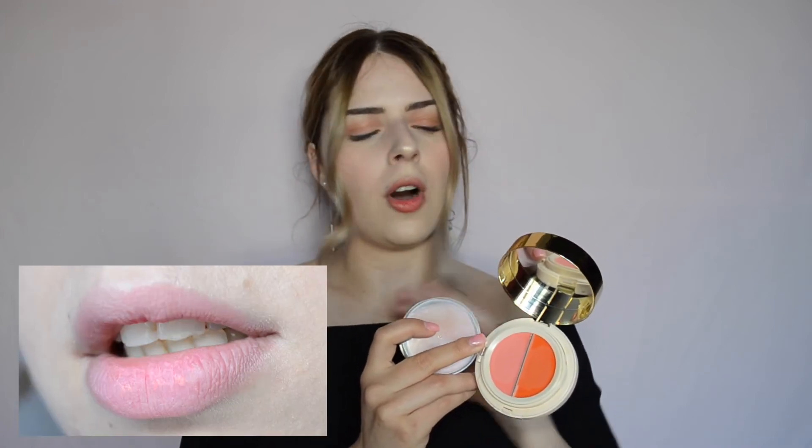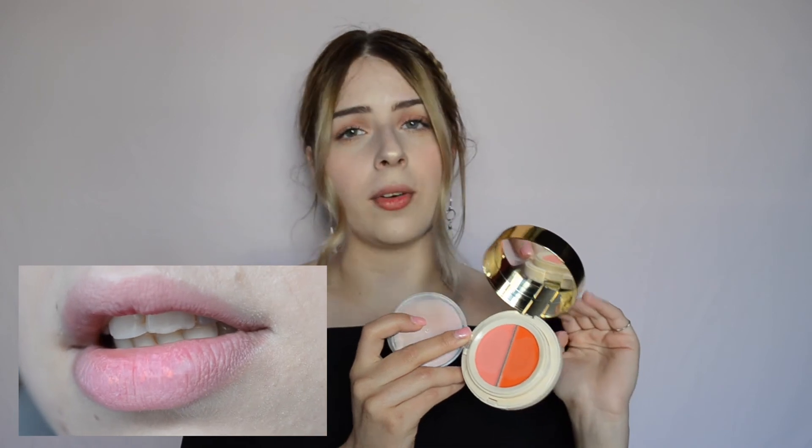For the lip and cheek functionality: I am not a super fan of it on the lips because it is really drying and accentuates all the lines on your lips, so on the lips it's a no for me. But on the cheeks I really love it — it's just a normal cream blush, and it's great to have it combined with your cushion for travel-friendliness.